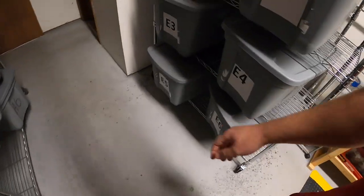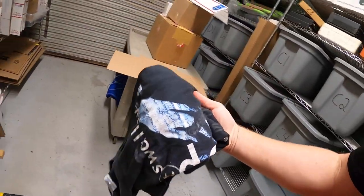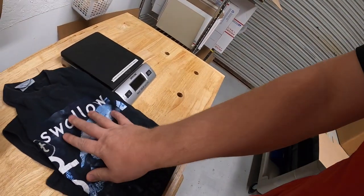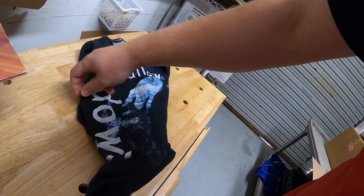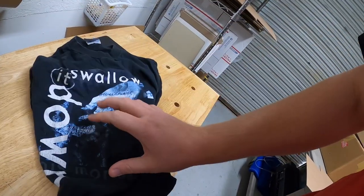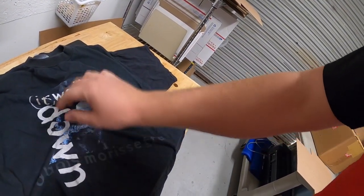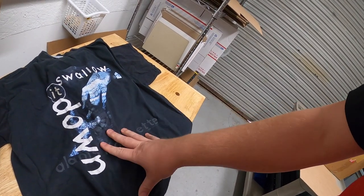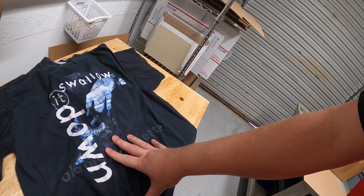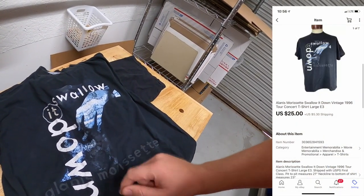Moving right along, sold something out of E3. I sent out a handful of offers yesterday to some watchers and this is one of them — it is an Alanis Morissette tour t-shirt from the 90s, I think like '96. It is a size large. I made sure I put in the pit-to-pit measurements. I bought this in a bulk lot from my buddy Josh maybe a couple months ago. I sent out an offer of $25 plus shipping for the shirt and someone accepted.